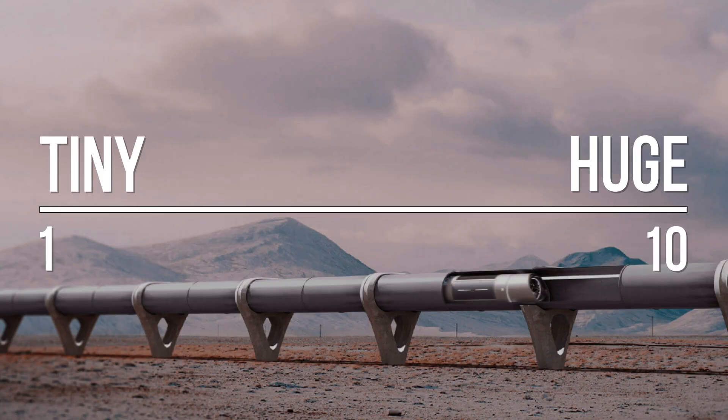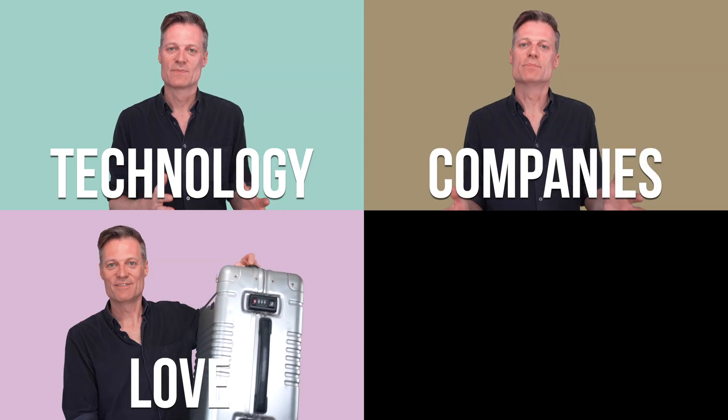To answer this we look at the technology, the companies, what's to love about it, and jobs. First we look at technology.